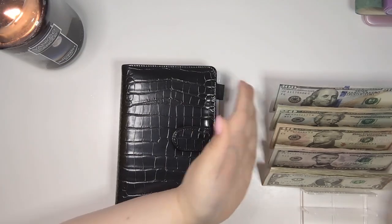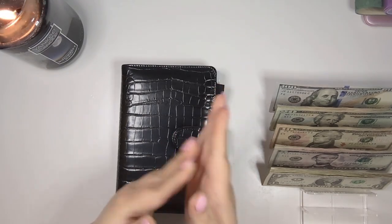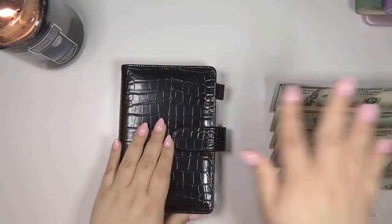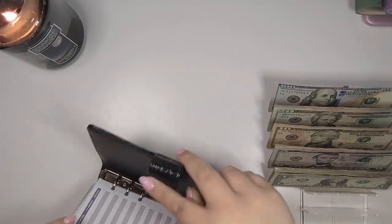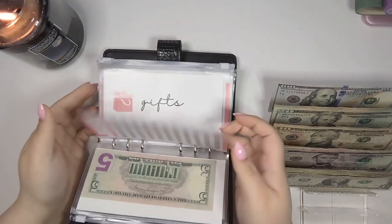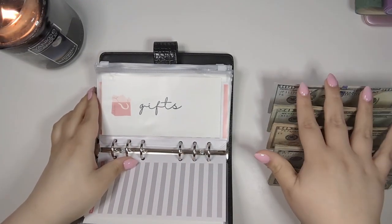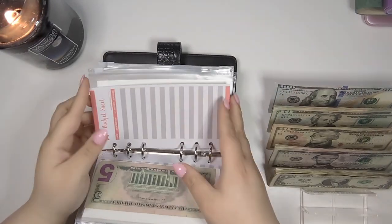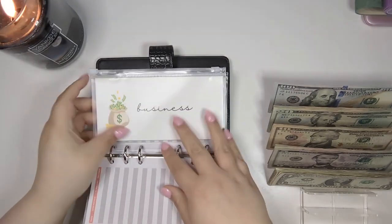I actually got it on January 3rd I think because of the New Year's holiday, but I normally get it January 2nd. So that's what this money is from. Let's start stuffing — I did plan out this video so it should go a little bit more smoothly than my previous Etsy stuffing. We are going to put 20% of my earnings towards supplies and business expenses.